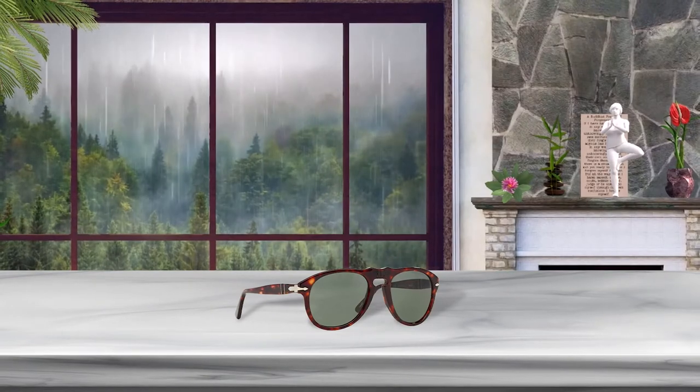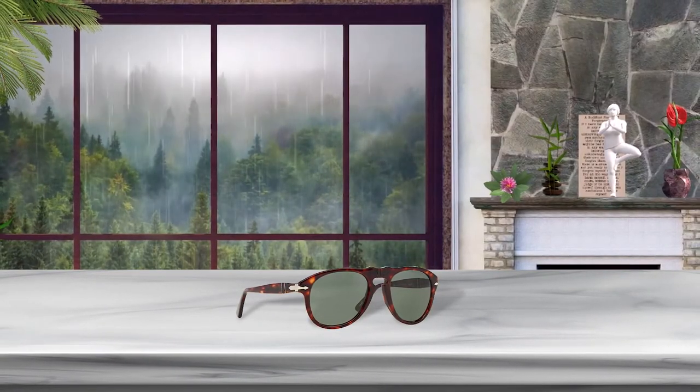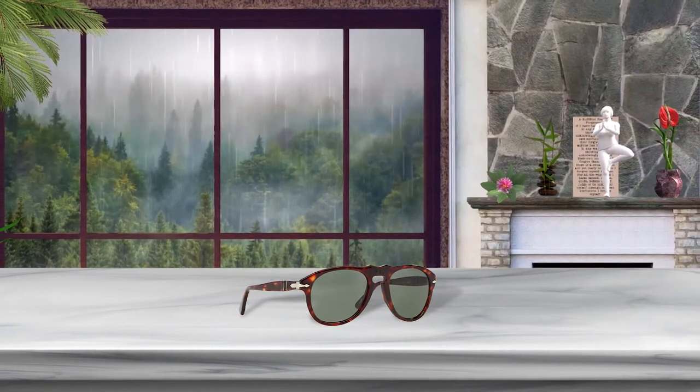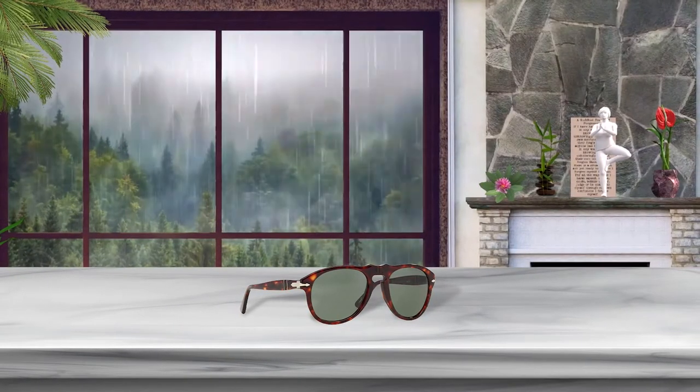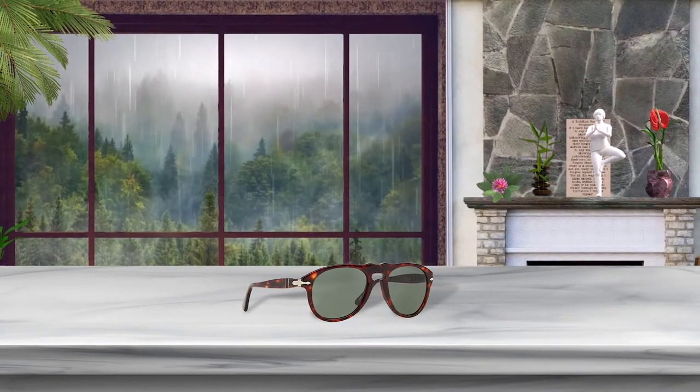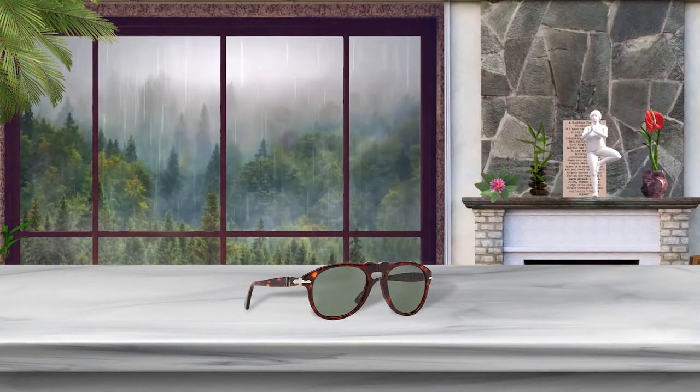The brand's patented Meflecto temple offers a secure fit, while crystal-tempered sunglass lenses provide protection with distortion-free vision. With a brand character that can be best described as classy, exclusive, stylish, and unique, Persol continues to go beyond trends.